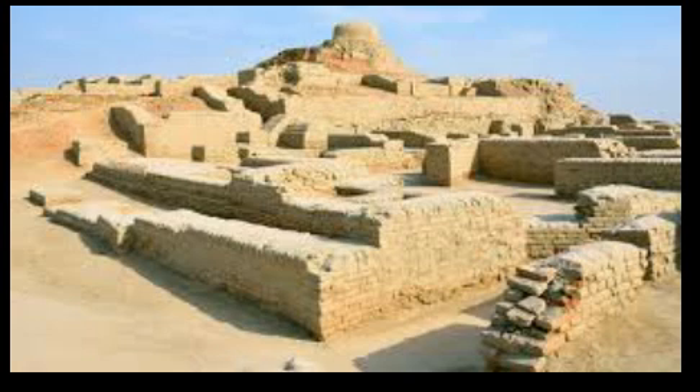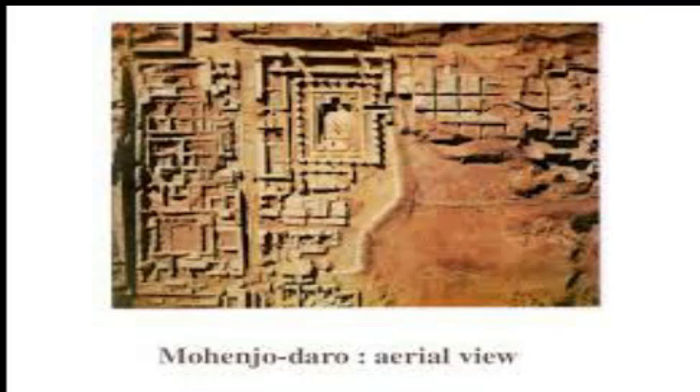Town planning: the houses were built with burnt bricks and were constructed along both sides of the roads. The houses had different living quarters for the rich and the poor, and they even had bathrooms.